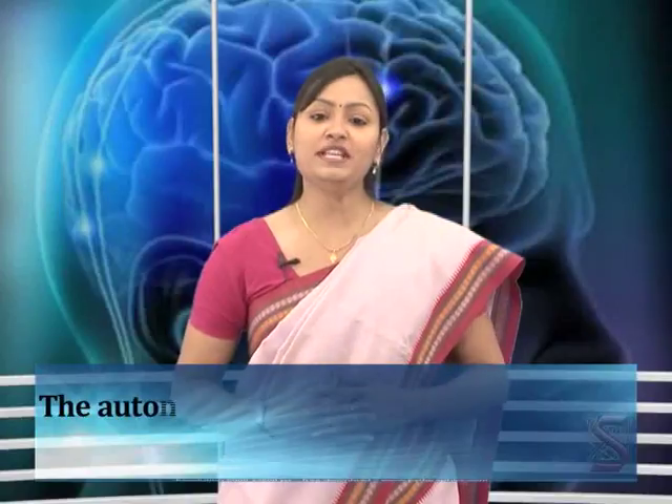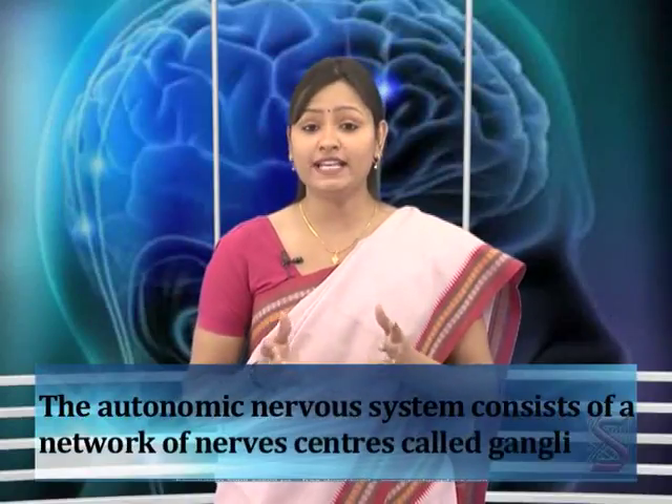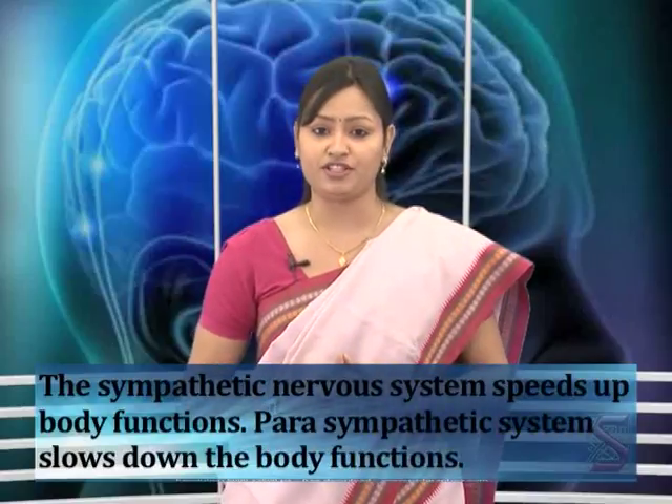The autonomic nervous system consists of a network of nerve centers called ganglia. From these nerve centers, nerves are given off to various organs like the heart, lungs, kidneys, alimentary canal, and muscles. The autonomic nervous system is divided into the sympathetic nervous system and the parasympathetic nervous system. The sympathetic nervous system speeds up body functions, while the parasympathetic system slows down body functions.